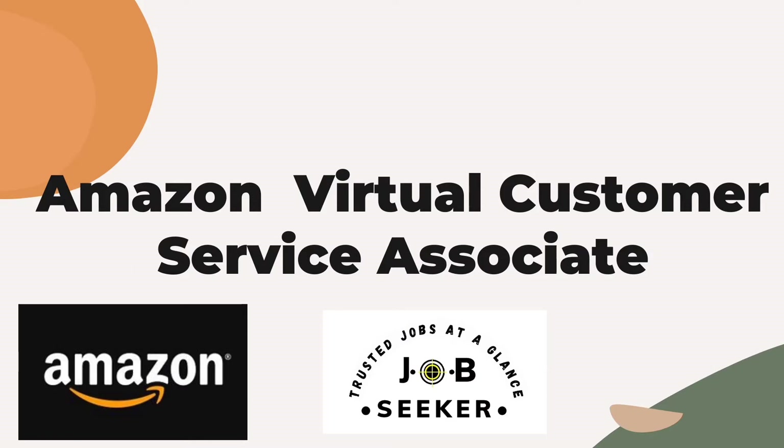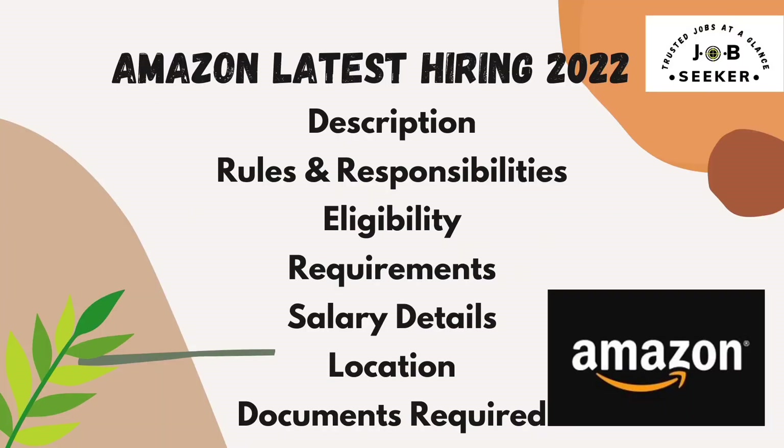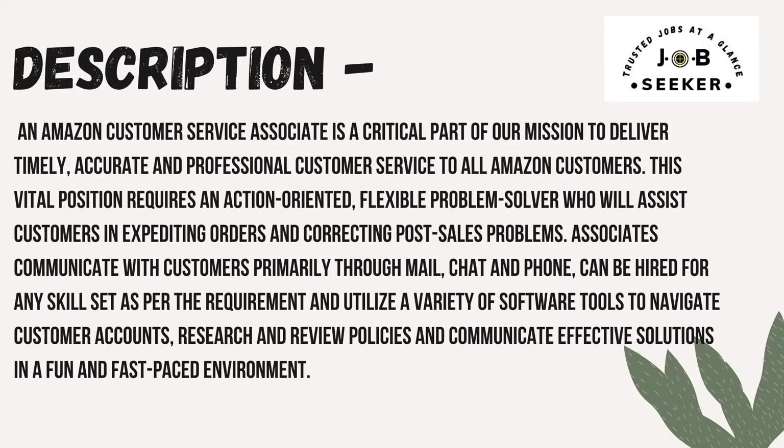The job position is Amazon Virtual Customer Service Associate. Step by step, I will be discussing the description, roles and responsibilities, eligibility requirements, salary details, location, and documents required.